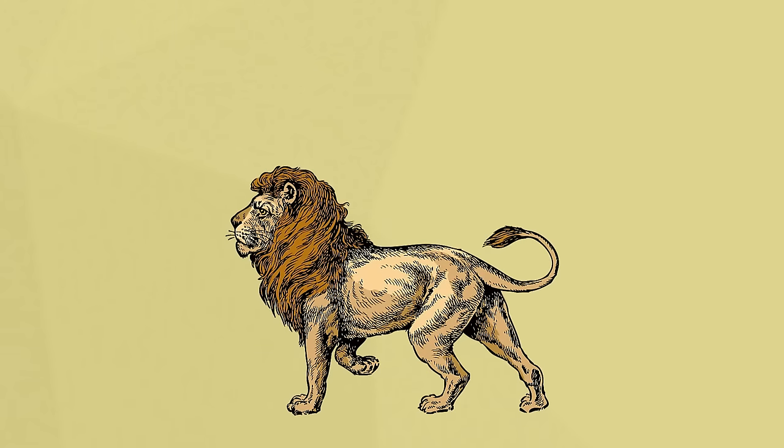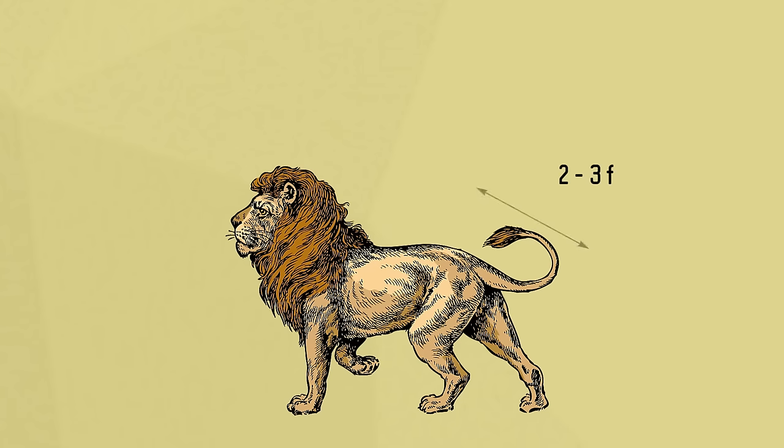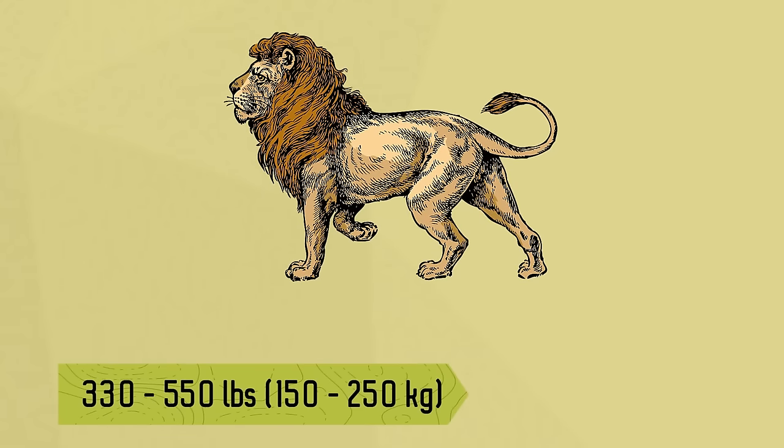African lions can grow to measure between 9 and 10 feet long from head to tail, with the tail being about 2 to 3 feet long. They typically weigh between 330 to 550 pounds, with males reaching the higher end of that range.